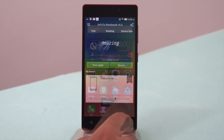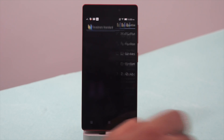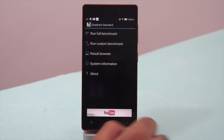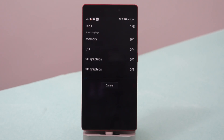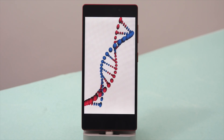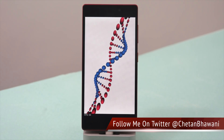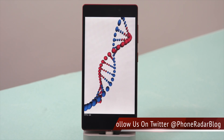Now let's move on to the second benchmark test, the Quadrant Standard benchmark. This test covers CPU, memory, and IO along with 2D and 3D graphics tests to come up with a final score, which the company again says is among the top scores. The frame rate, as you can see, is near 60, so the graphic performance is quite good.